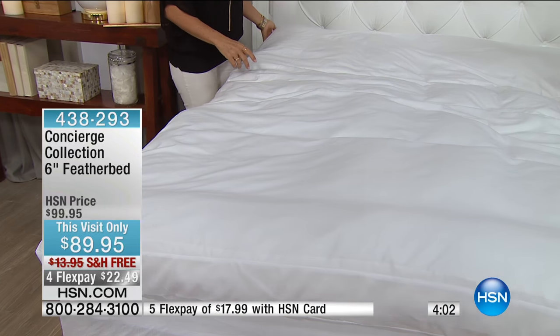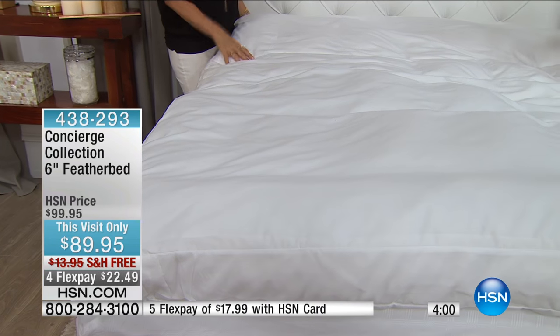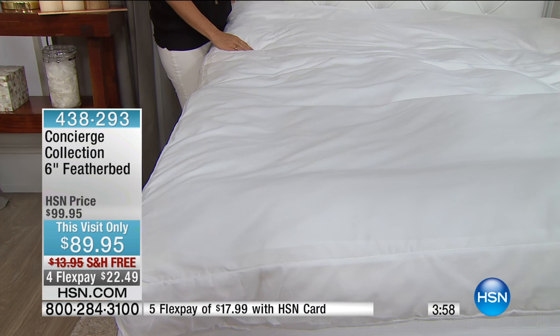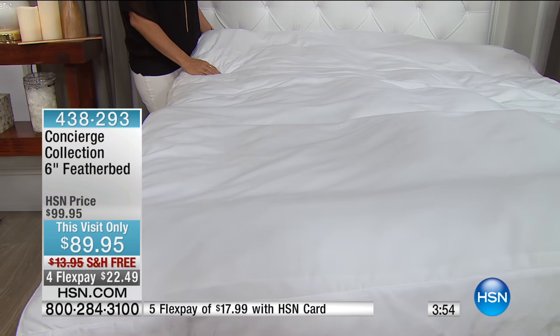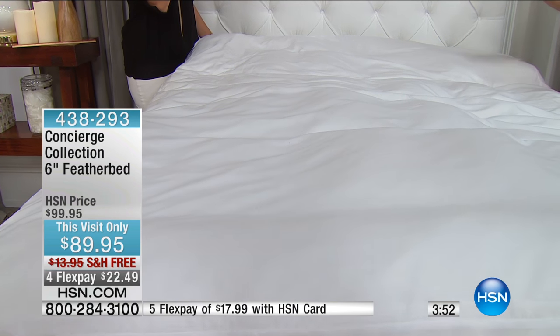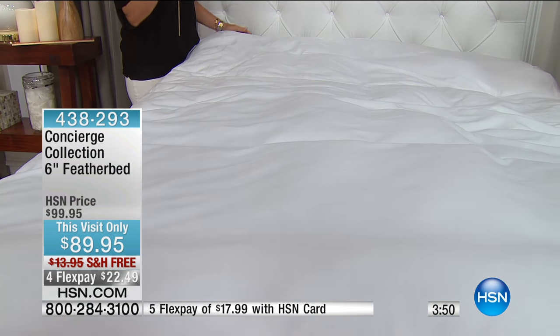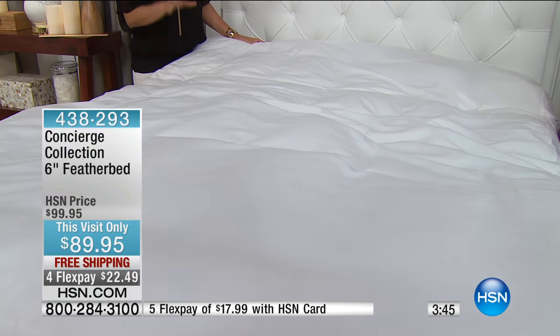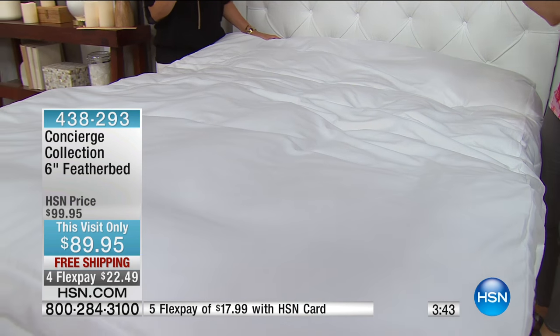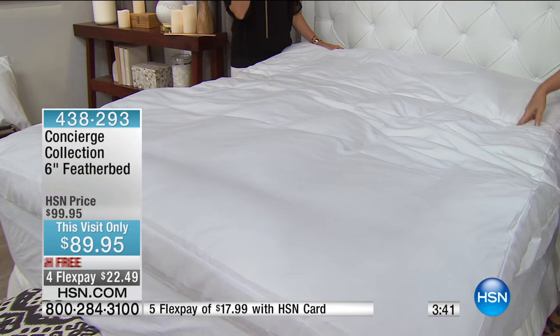Connie doesn't just own a feather bed — she owns this feather bed, and she owns two of them. There is a big difference in feather beds. Some of them are made with almost like down, so they have no support. Some of them are made with big feathers, so they just poke you all night long. Some of them are not properly cleaned, so you get them home and they smell. Feather beds are expensive, and they're really difficult for us to get because it's a natural product.